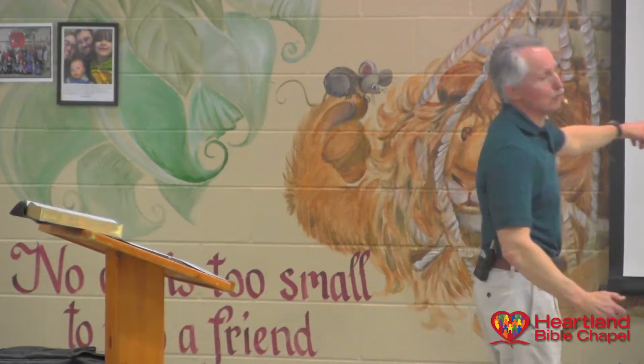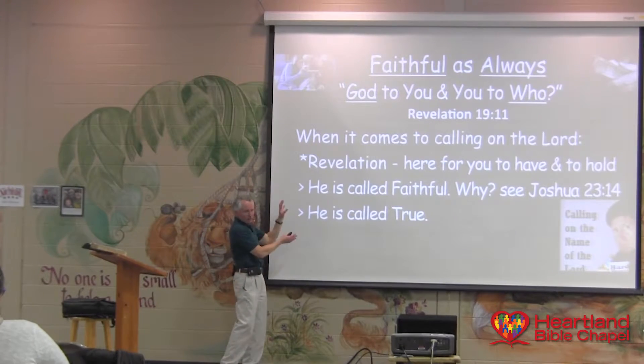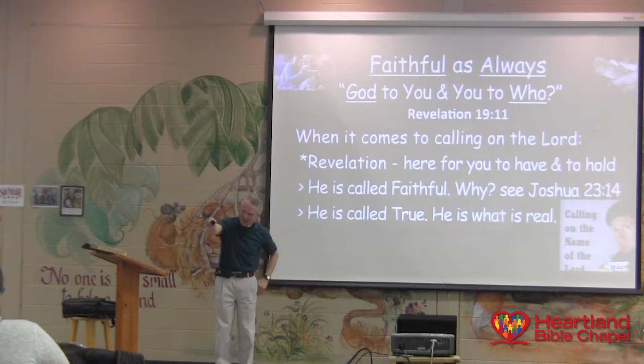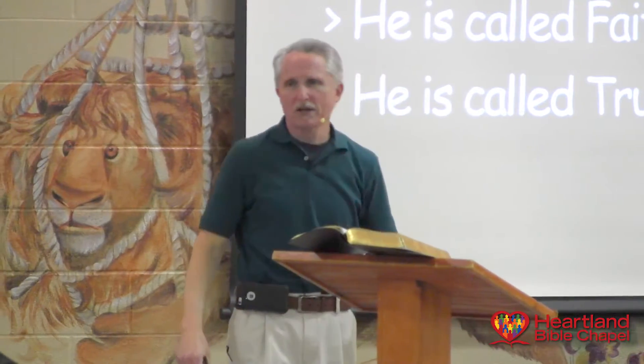He is called True — and this is very important: faithful and true go together. What 'true' means is that he is real — he is what is real, he is the real God. In a sense, he is the true God, the real God. Some people have a different God than the God who is real. As a matter of fact, most people have a different God than the one who is real. Some even have their God as their belly — they worship what they want, what they have an appetite for, what they desire.